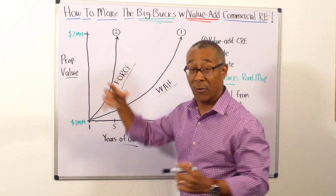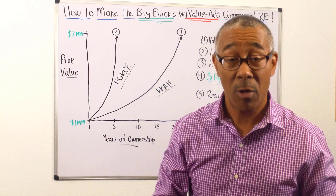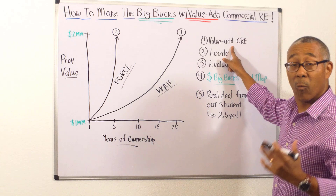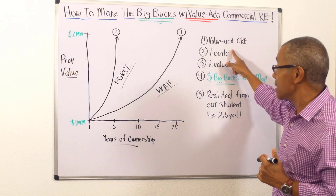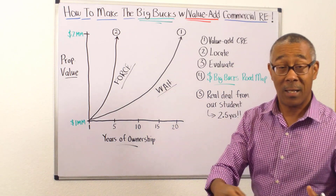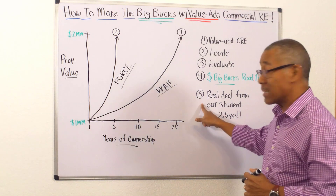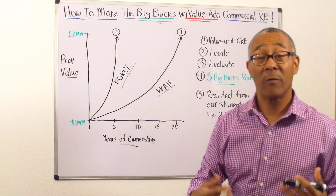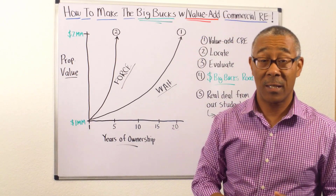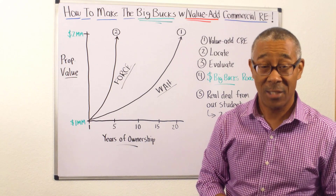If I do that, it will increase my property value very quickly. Remember that phrase: Value Add Commercial Real Estate. In this video, I'm going to define what value add commercial real estate is, show you how to locate them, how to evaluate them, and give you a roadmap on how to create your own big bucks commercial value add deal. Lastly, I will share a real deal from one of our students who bought a $3 million property now worth $6 million — not in 20 years, not in five years, but in two and a half years.